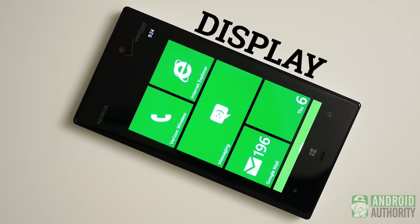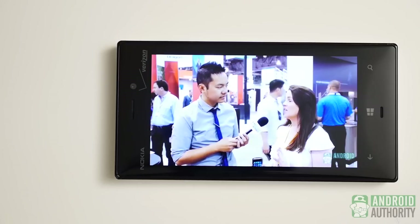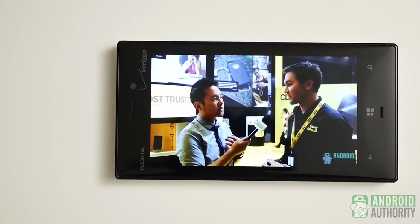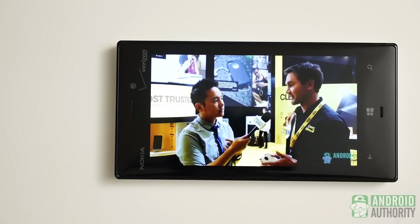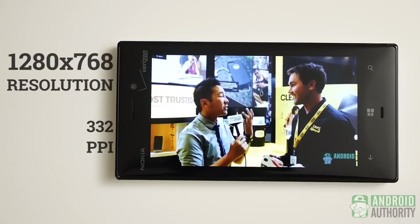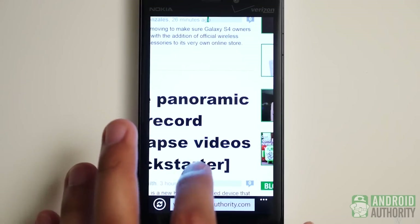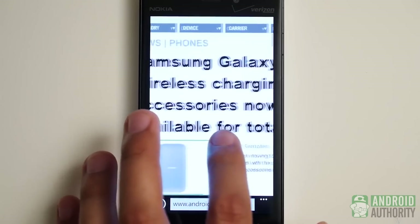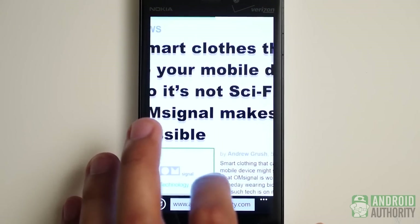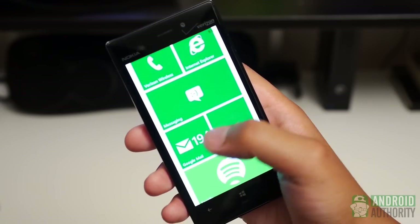If you follow smartphone trends, the first difference you might notice about the Lumia 928 is the fact that it doesn't have a 5-inch screen. While some might have gotten used to larger screens on smartphones by now, the lack of one really shouldn't take away from the Lumia. The screen on the 928 is actually quite good. Coming in at 1280x768 resolution, the AMOLED panel of the 928 is rated at 332 ppi. This means that despite being a smaller screen, you will still get great saturated colors and good sharpness. Don't be fooled by the simplistic style of Windows Phone 8 — the screen is very much capable of more than just primary colors over black and white.